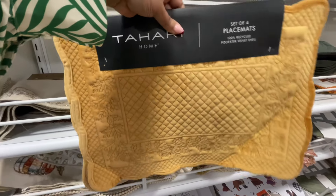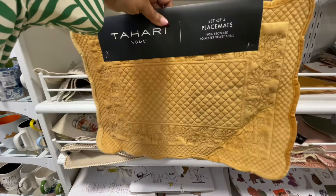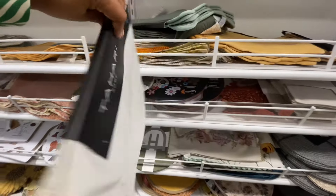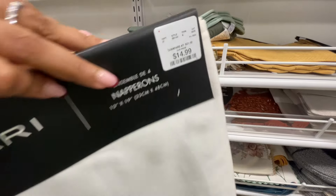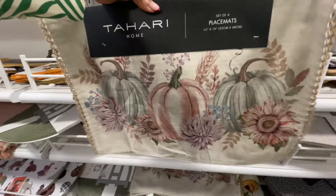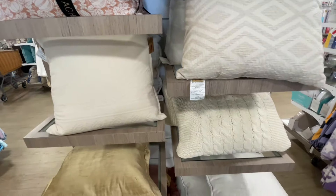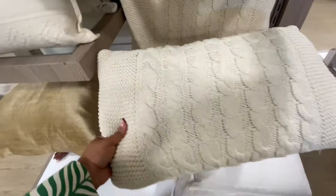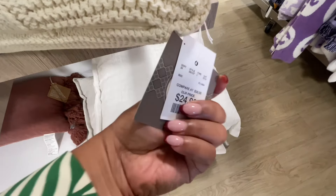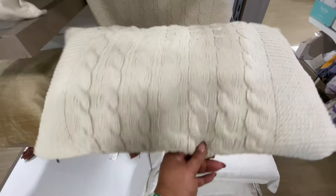Tahari is bringing it with these velvety placemats right here — sets of four, nice price point. The pumpkins, of course — they always hit. $15 for this one. Very, very pretty. We can totally set the table now for Thanksgiving, the holidays in general. We got to get ready, and HomeGoods has all the things.